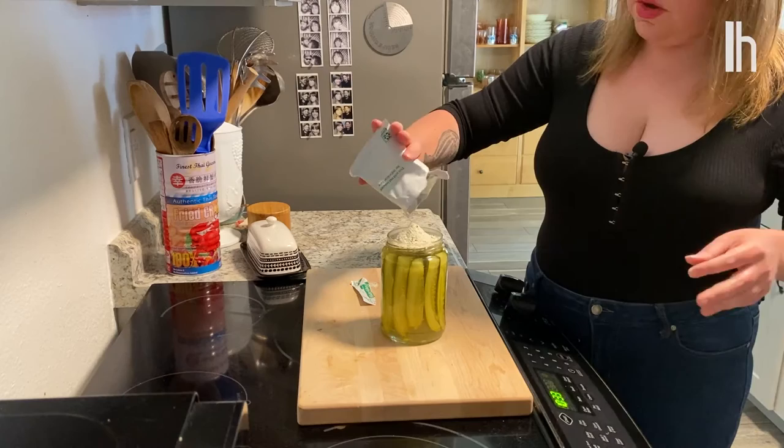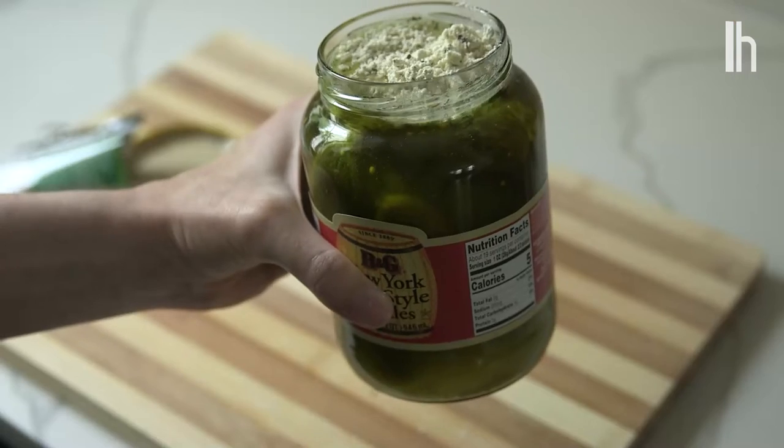Do you think the whole packet, all of it? Oh yeah, I did the whole packet. It's like a pickle flavored lava lamp.